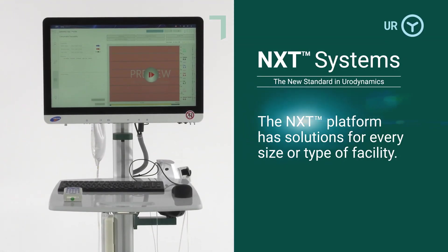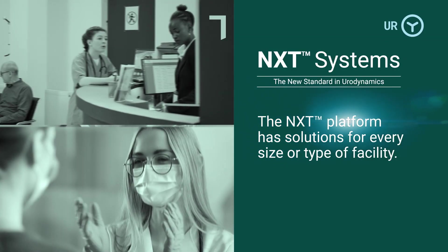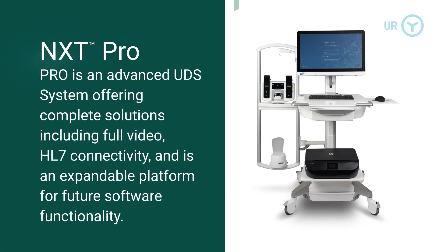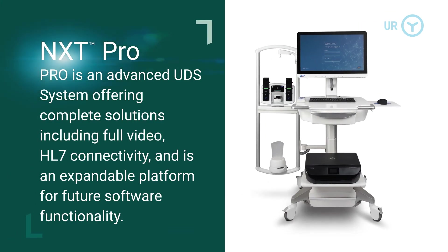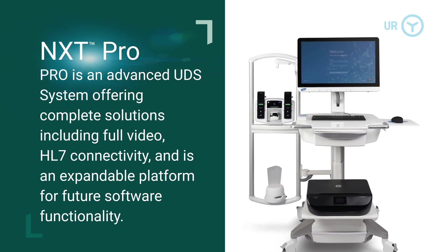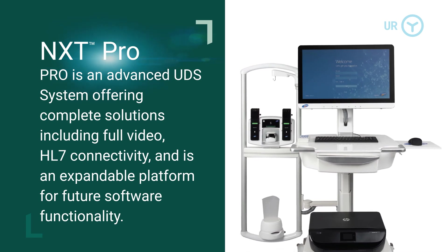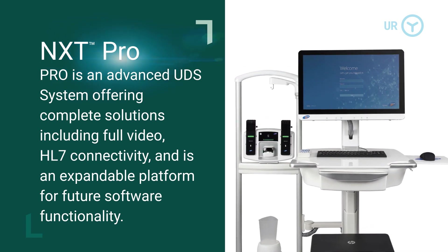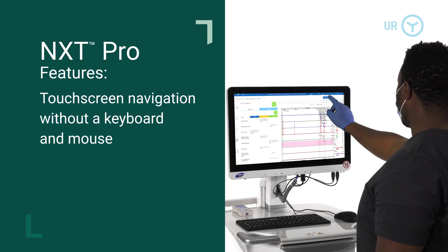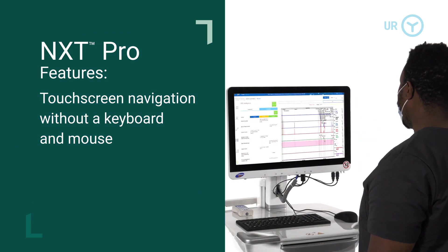The NXT platform has solutions for every size or type of facility. NXT Pro is an advanced UDS system offering complete solutions, including full video, HL7 connectivity, and is an expandable platform for future software functionality. It features touch screen navigation without a keyboard and mouse.